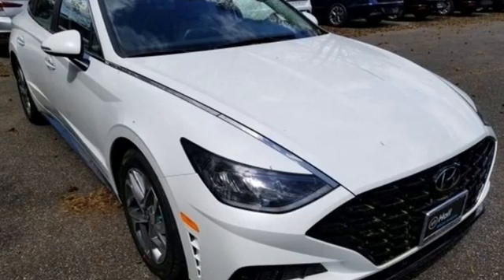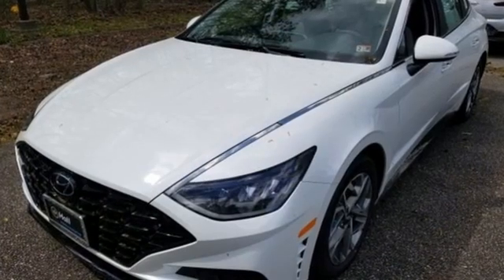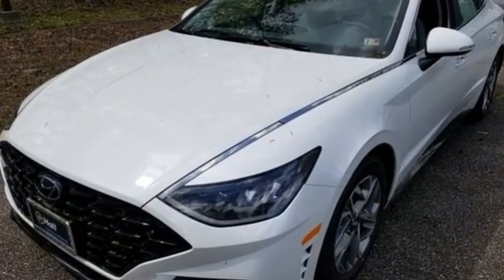Hyundai's attention to detail means a better driving experience for you. You need to drive it to believe it — see it for yourself today.